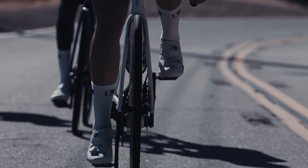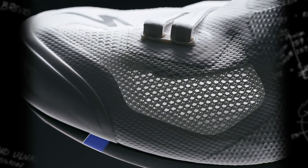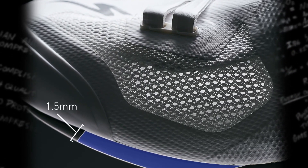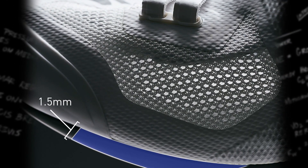Each of these structures needs to be properly supported for maximum comfort and efficiency. The varus wedge — angled support built into the sole of the shoe, 1.5 millimeters taller along the inside of the forefoot — supports the natural angle across the toes, minimizing collapse.